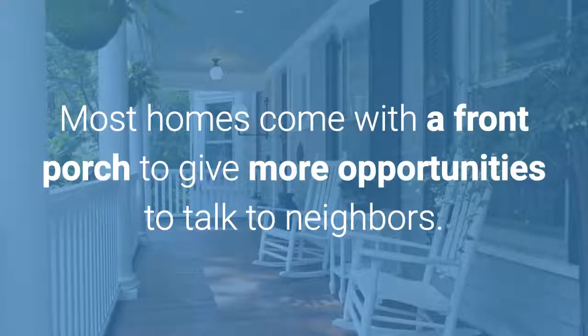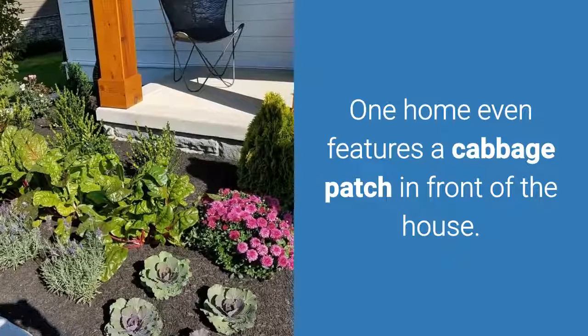Most homes come with a front porch to give more opportunities to talk to neighbors. One home even features a cabbage patch in front of the house.